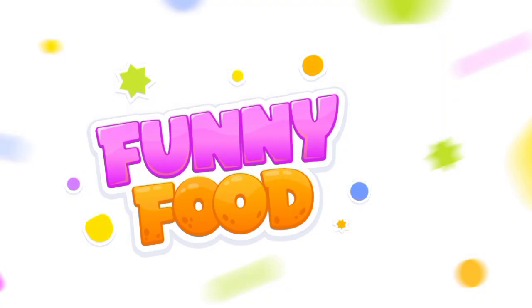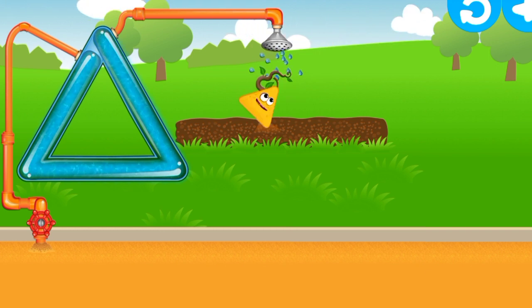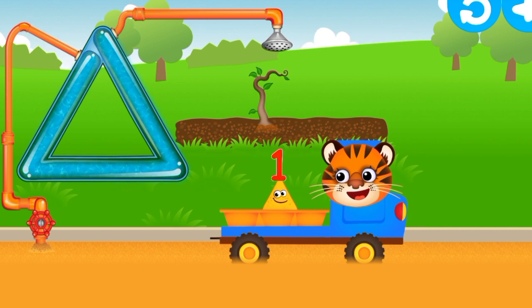I've got an idea. Let's grow some new bunnies. Run your finger along the clear tube to get water. Try again. Get the water to the end of the tube. Excellent! Put the bunnies in the trolley. Super duper!